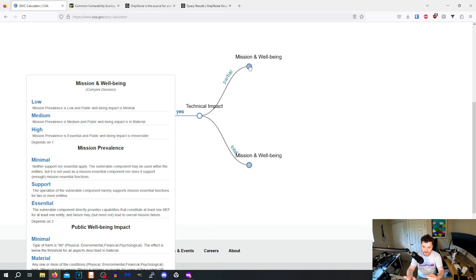Now mission and well-being. I don't really like this part — it's a complex decision. You have mission and well-being, mission prevalence, and public well-being impact. I feel like those should be separate categories rather than grouped into one title. Anyway, let's work through partial versus total.